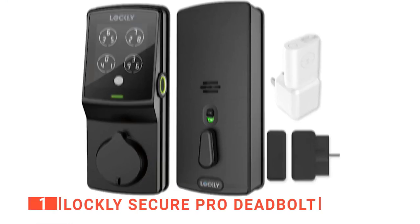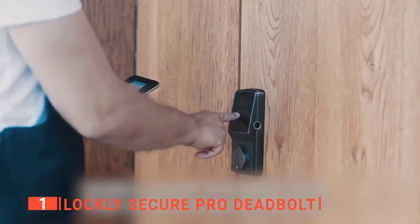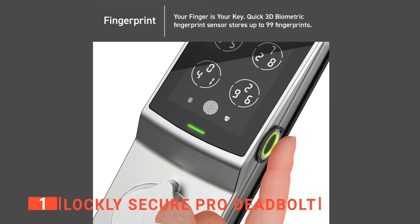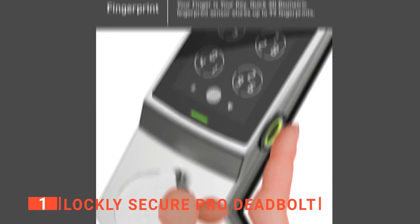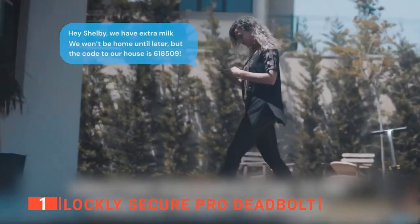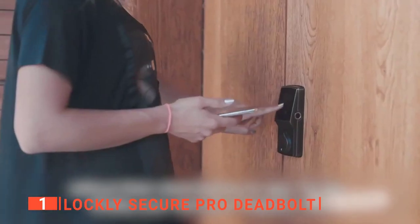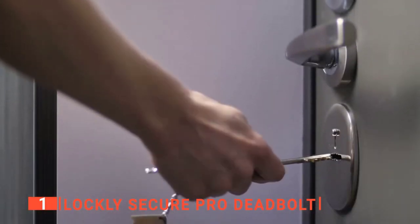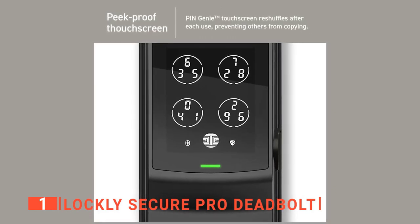The top smart home gadget is the Lockley Secure Pro Deadbolt. This is an advanced smart lock designed to unlock your door using a built-in advanced 3D fingerprint sensor. It uses a high-quality capacitive fingerprint sensor that only recognizes fingerprints — unlike less secure optical readers. It can identify your fingerprint in just 0.46 seconds and unlock your door in one second, faster than fumbling for your keys.